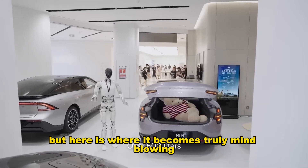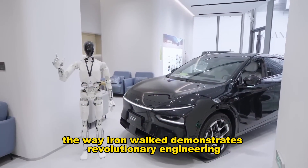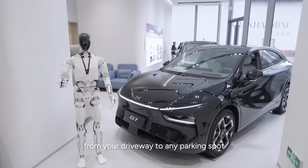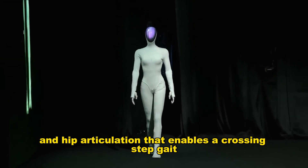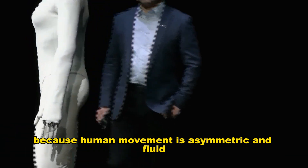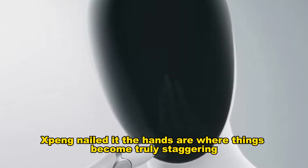But here is where it becomes truly mind-blowing. That catwalk entrance was more than just a display. The way Iron walked demonstrates revolutionary engineering within her frame. She has a human-like spine that produces natural upper body motion, and hip articulation that enables a crossing-step gait like real humans. This required insane precision because human movement is asymmetric and fluid — we constantly shift weight and rotate our core. Xpeng nailed it.